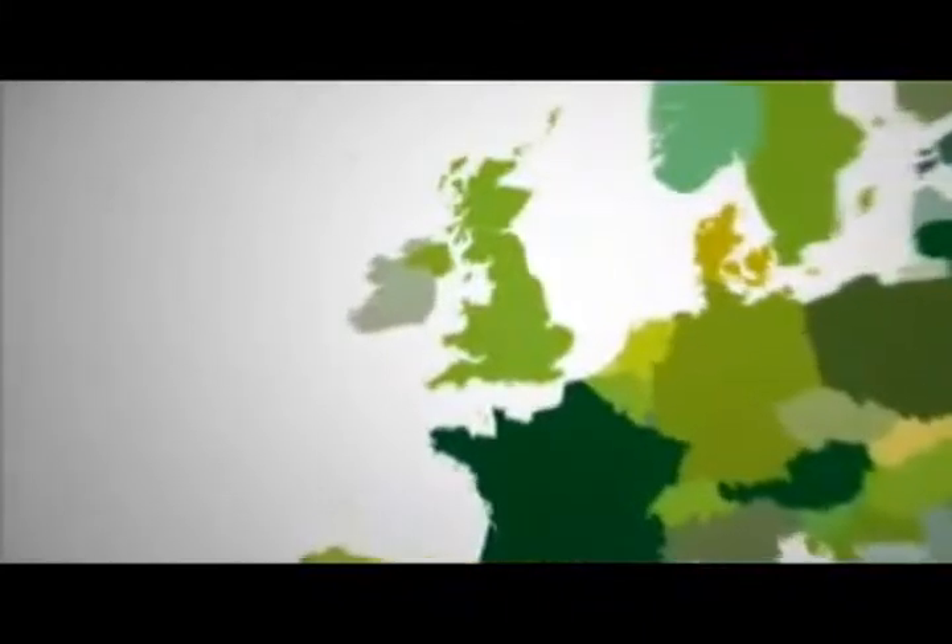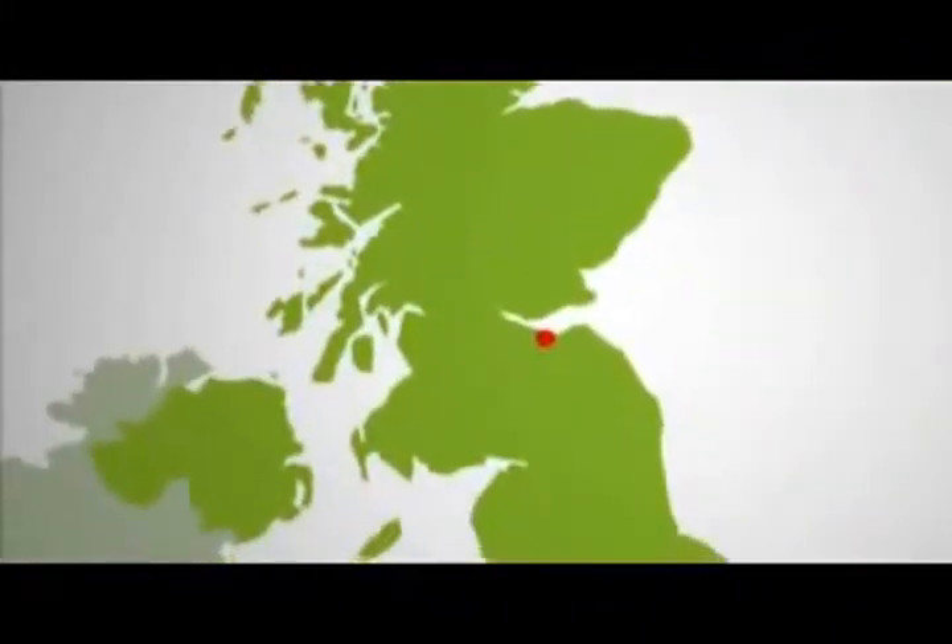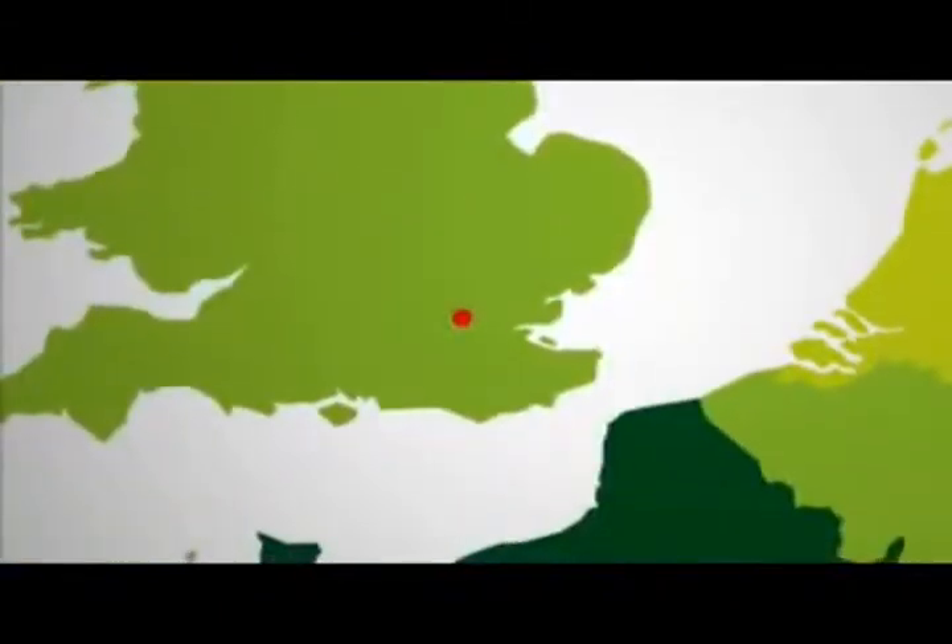The amount of energy available from the Sun differs depending on your location. For example, Edinburgh receives 800 kWh per square metre, in London it's 1,000, and Madrid, 1,500.